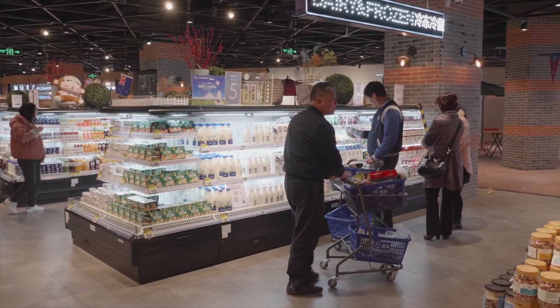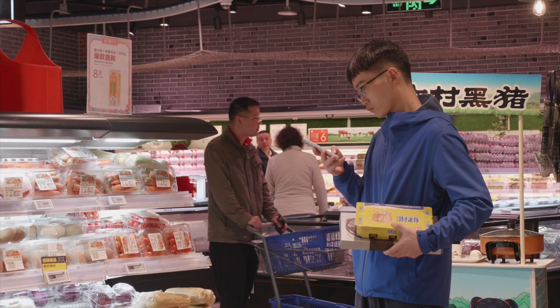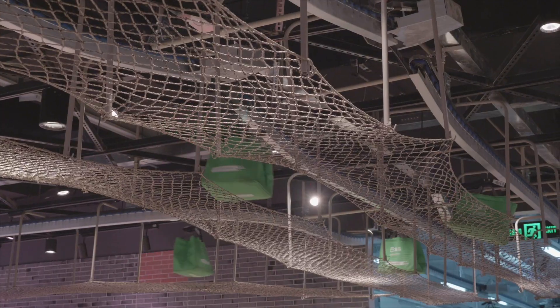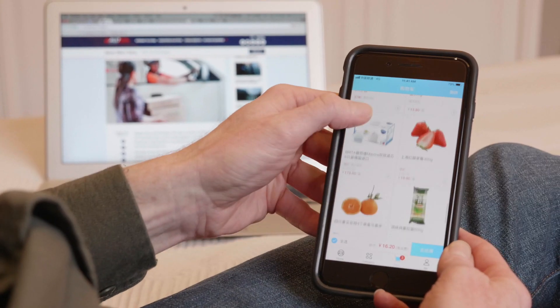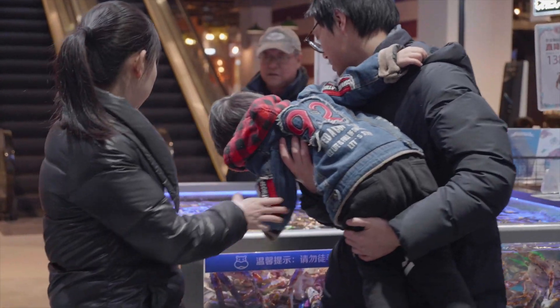Market, food court, warehouse, and fulfillment center — all powered by a mobile app. Hema has definitely made my life easier, and this is just one of Alibaba's innovations to integrate online and offline retail. It's good to be a consumer in China these days.